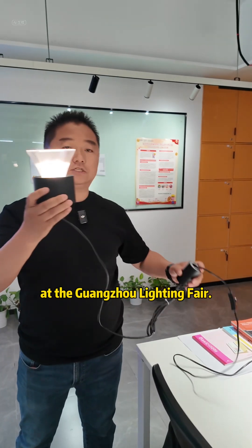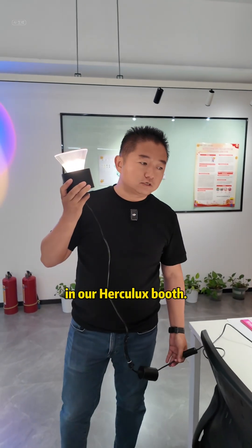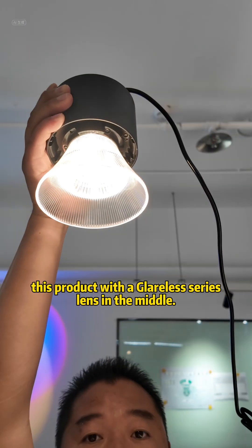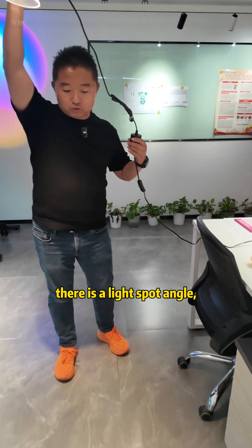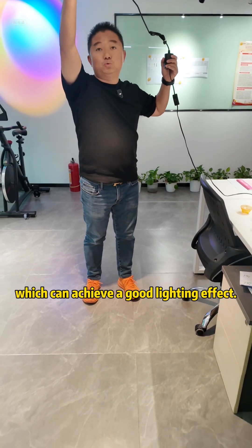This product will be presented at the Guangzhou Lighting Fair. In our Hercules booth, you can see this product with a glareless series lens in the middle. If it shines on the space below, there is a light spot angle, which can achieve a good lighting effect.